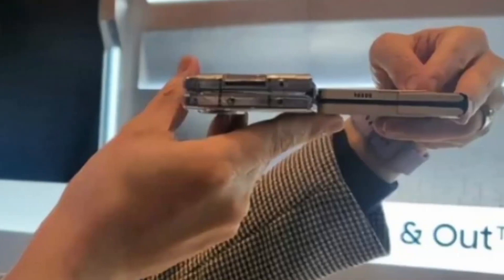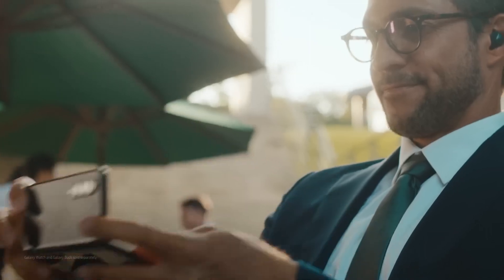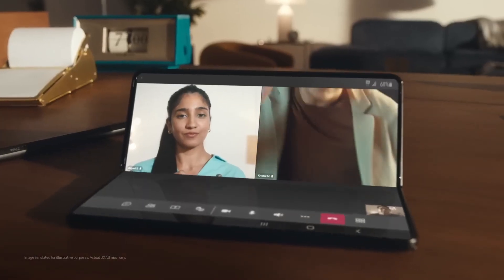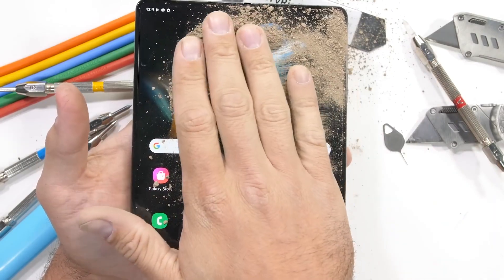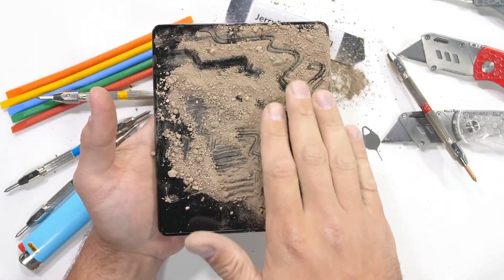Unlike some other brands, Samsung's new hinge can hold the phone at any angle despite using a water-drop-shaped hinge. According to the Tipster, Samsung is trying to bring an IP67 rating to its next-generation foldable phones, and they could be the first foldable phones in the world with dust resistance.